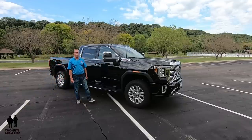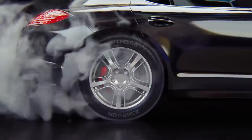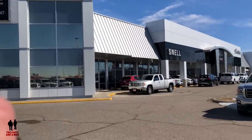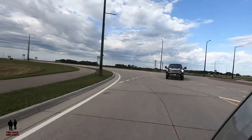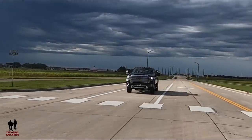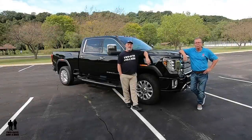This is the 2020 GMC Sierra 2500 HD in the Denali trim level. Today we're with our friends at Snell Motors, a Buick GMC Cadillac dealer in beautiful Mankato, Minnesota. I'm Rob, and I'm Nathan, and we are Two Guys in a Ride.